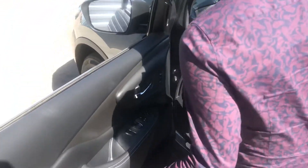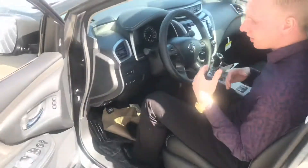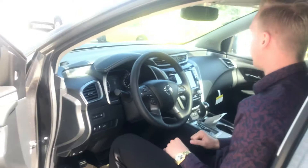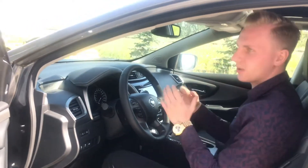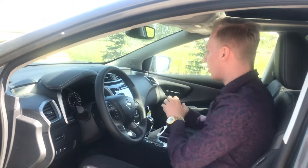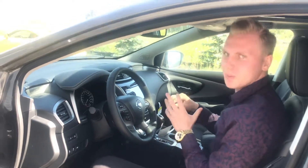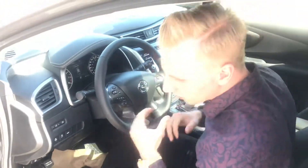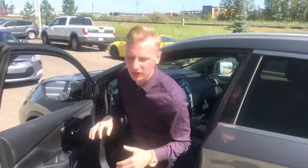Coming on into the interior of this one, you're going to have your full leather interior, heated steering wheel, large blind spot indicators, intelligent cruise control, voice prompts on the steering wheel, full Bluetooth compatibility, a digital speedometer. You're going to have all your navigation, Apple CarPlay, Android Auto, heated seats in the front, the Bose premium audio, and the full panoramic moonroof as well — very well equipped vehicle.